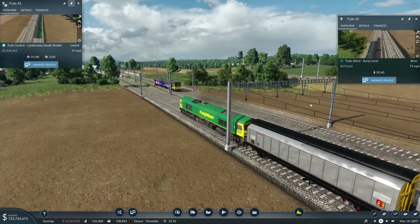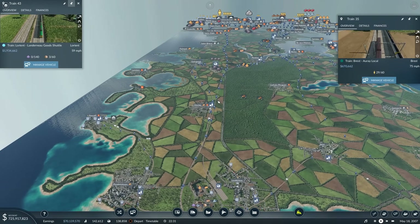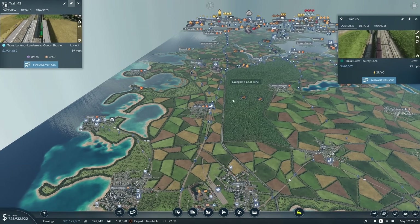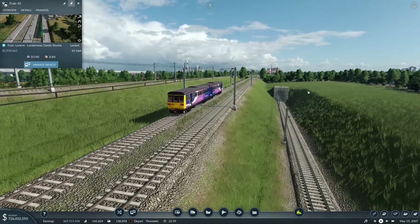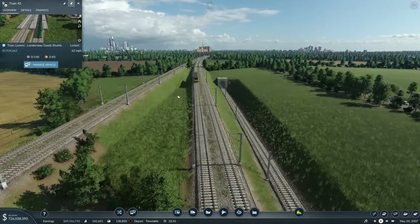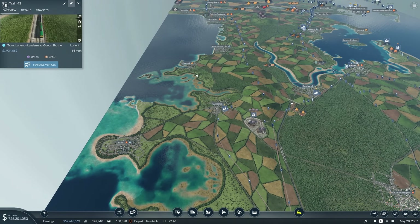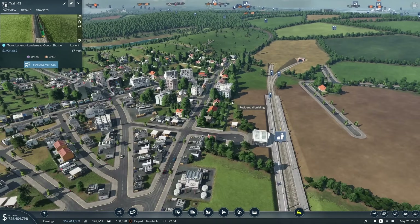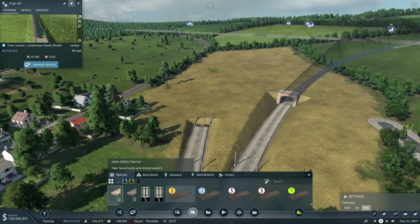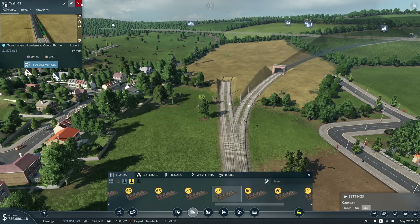Look at him go - why does nothing stop here? The 142 Pacer has just gone through there. Why have I not got anything stopping there? I'm probably going to send it over to Paympol. We'll put a passenger line in while we're here - we haven't done a passenger line in quite a while.